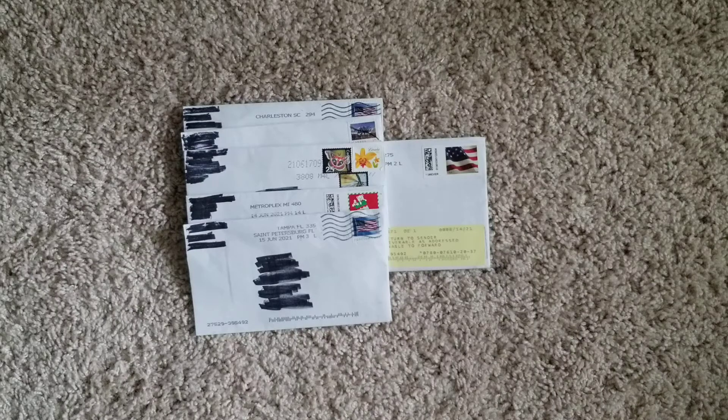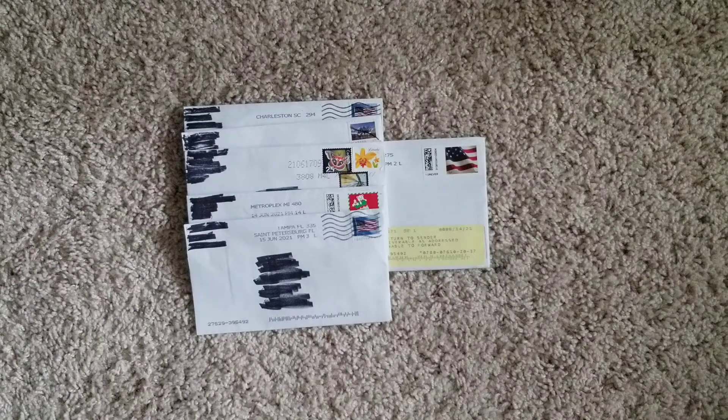What is up everyone? Welcome back. It is a dreary Tuesday afternoon. Just got home from work, went to check the mailbox, and we got some goodies to open up today.